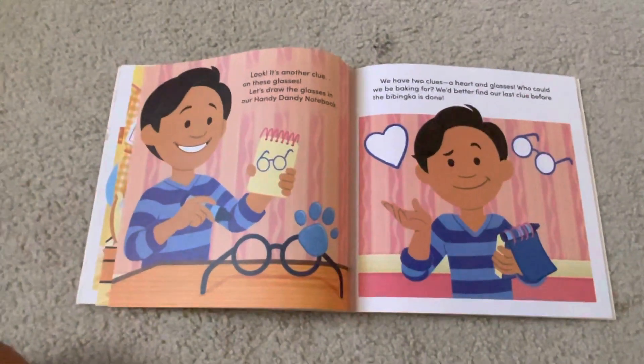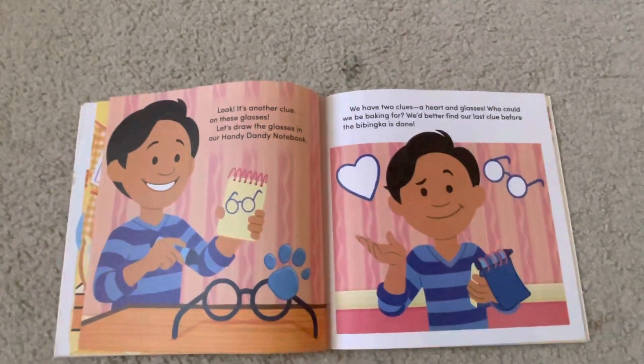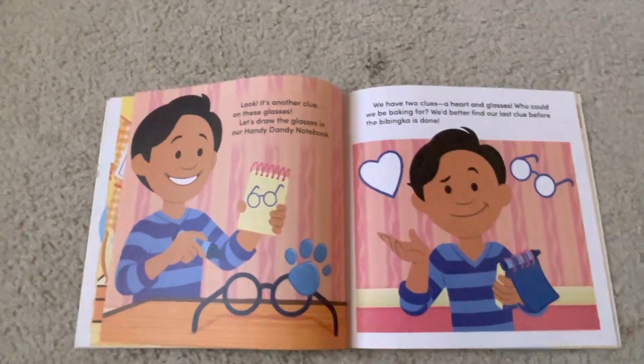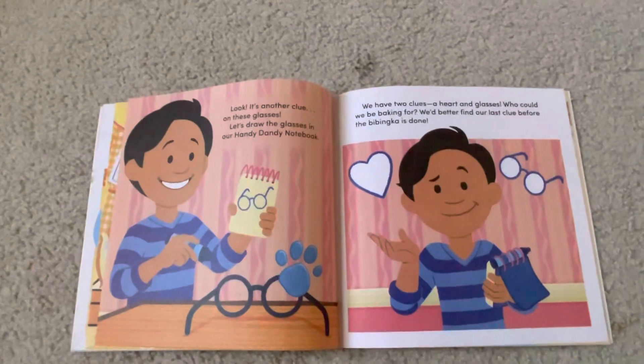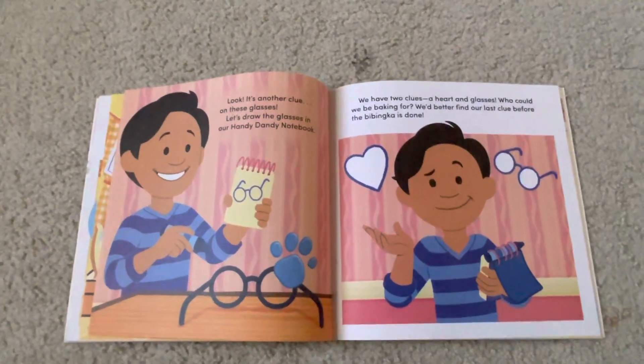Look, it's another clue on these glasses. Let's draw glasses in our handy-dandy notebook. We have two clues: a heart and glasses. Who could we be baking for? We better find our last clue before the babinka is done.